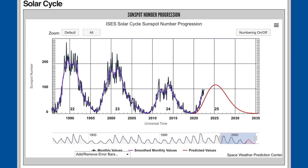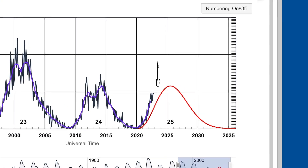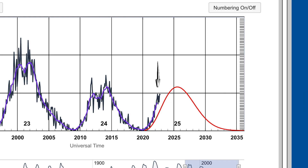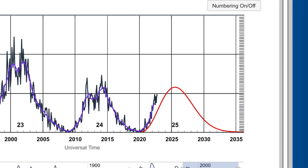Showing here the sunspot number progression since the beginning of time. This is where we're at right now — 2020. Predicted values are just above what we're at right now, but it is not expected to go any higher than this region here.